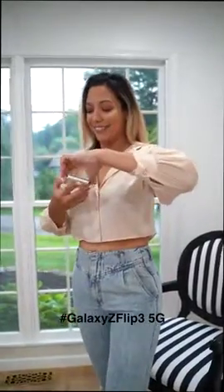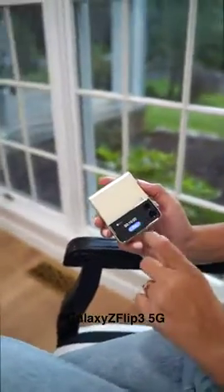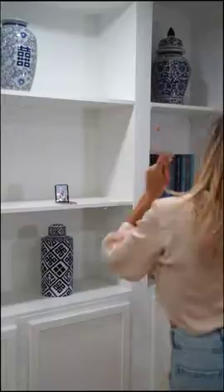One of the coolest features about this smartphone is that it flips open and close. When the phone is flipped closed, on the cover screen you can see messages and notifications. I also like to take advantage of the freestyle angle to retouch my makeup and of course to do my fun dancing videos.